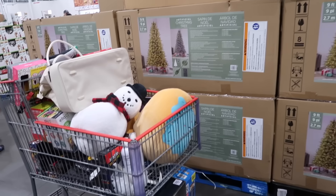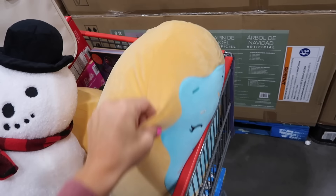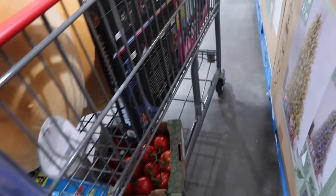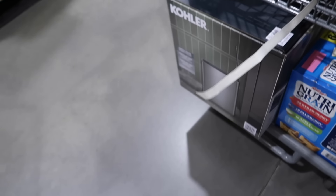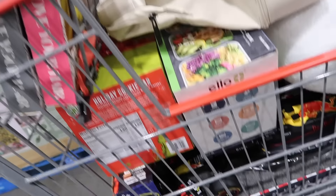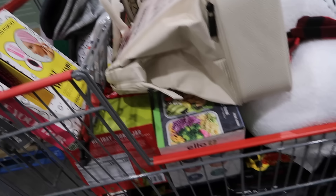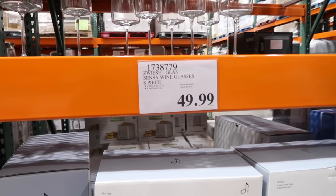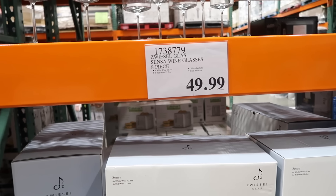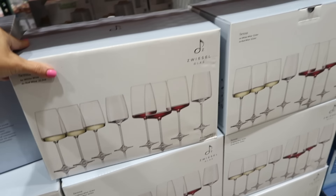Looking at what's in people's carts — somebody was getting the little snowman, two Squishmallows, Ritz crackers, tomatoes, garbage cans, and the Grinch cookie jar. Also spotted two hair accessories I hadn't seen before. Also new is an eight-piece wine glass set from Sensa — four 12.3 oz and four 22.3 oz glasses — for $49.99.